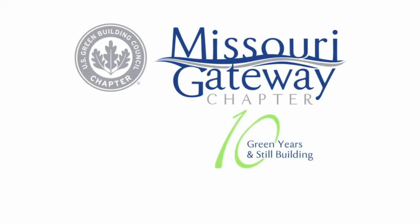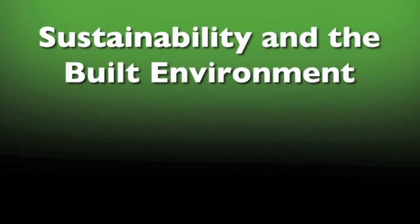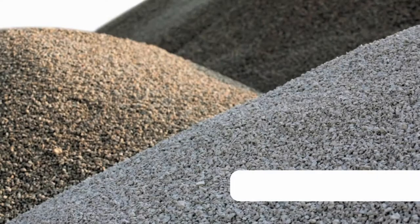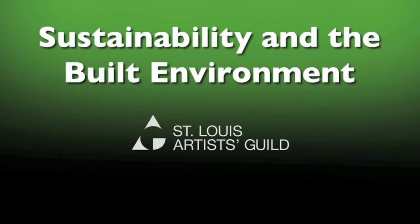Green Building Council Missouri Gateway Chapter — 10 green years transforming the built environment. Join us for the exhibition opening of Sustainability and the Built Environment at the St. Louis Artist Guild. This very special exhibition and celebration takes place on Friday, November 11th, at the Artist Guild in Oak Knoll Park. Sustainability in the Built Environment is one of six exhibitions part of the St. Louis Artist Guild's Aggregate Exhibition Series.